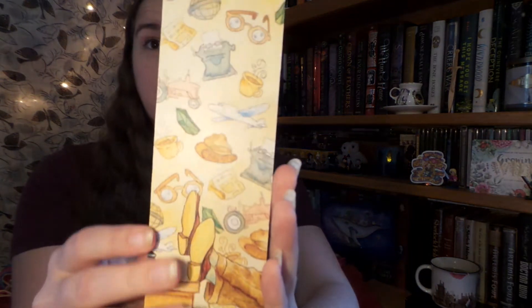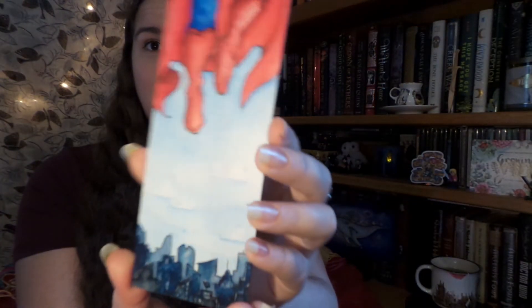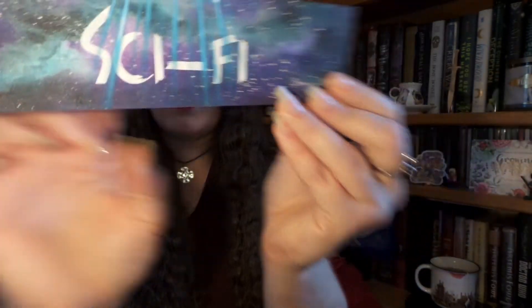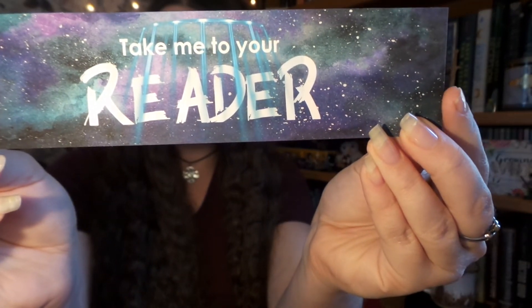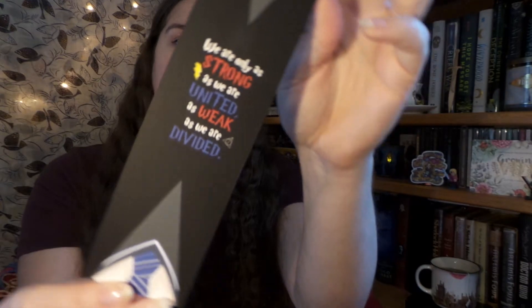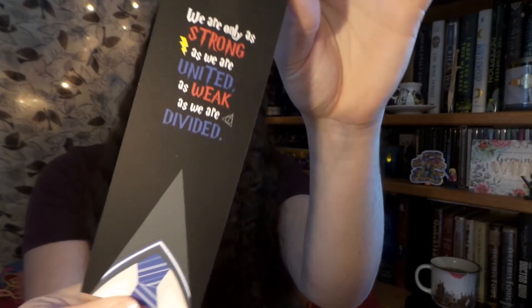Up next I got a couple of bookmarks. The first one is a wooden bookmark — on one side it has newsprint and on the other side Superman and Lois Lane, so it's Superman and Clark Kent, and this is really good. I like a nice big bookmark because I have some really tall books and it would be nice to not have a bookmark get lost in them. Up next, for my sci-fi books, we have a sci-fi bookmark that says 'take me to your reader' — I couldn't help it, literary pun, I just had to. Next is a Harry Potter bookmark with all four houses on either side that says 'we're only as strong as we are united, weak as we are divided.' Very cool.